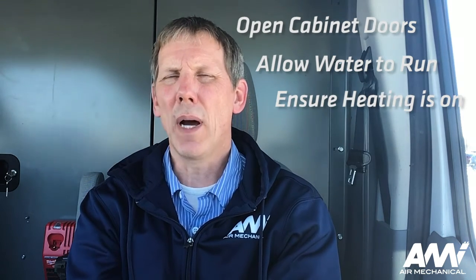Also make sure that your heating system is operating properly. If you do have a decrease in water flow through a faucet or no water at all, please call Air Mechanical and have a tech come out to service the issue.